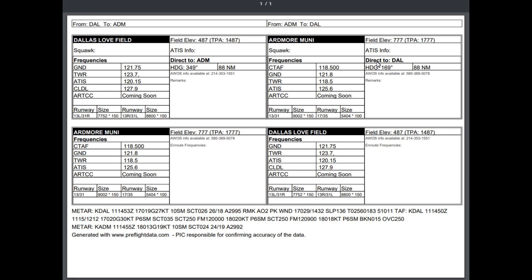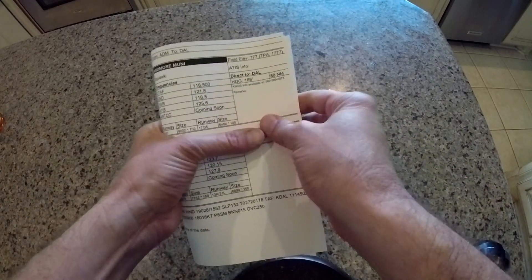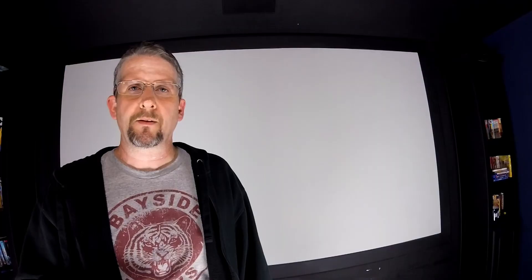Now click 'Generate Kneeboard' and this is going to generate a PDF file that has all the information in it. All you need to do is print it out. It prints landscape and should be perfect for folding in half — it fits neatly on a standard kneeboard. It's going to have your runways, on-course headings, frequencies, traffic pattern altitude, field elevation, all that kind of stuff. Two fields, click go — you don't have to register, give an email, or sign up for anything.